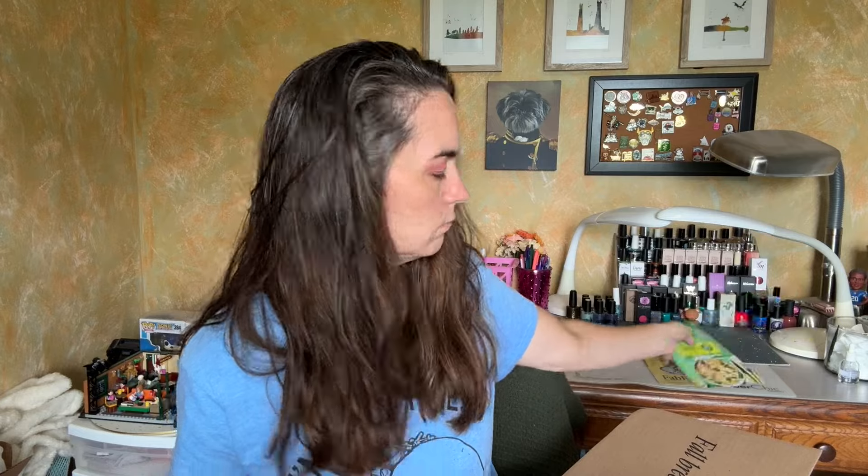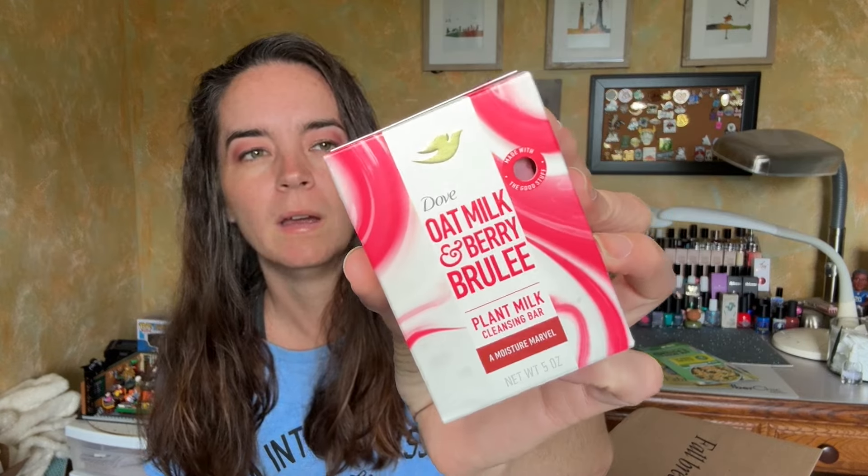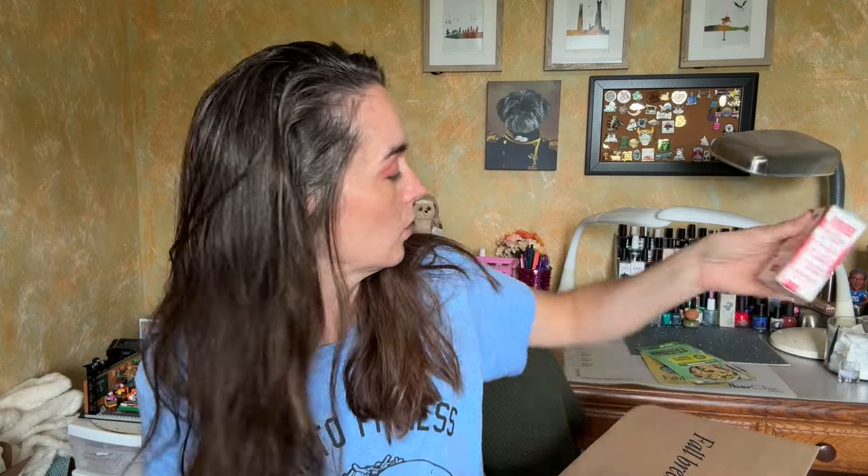There's almost always a HelloFresh coupon code in here. I haven't done HelloFresh in so long — I wonder if it would count me as a new customer, because I do like HelloFresh meals. This is the Dove Oat Milk and Berry Brulee Plant Milk Cleansing Bar. It smells delicious — biodegradable formula, all that good stuff.